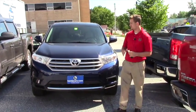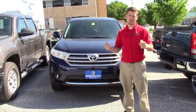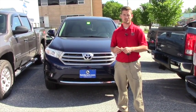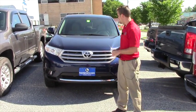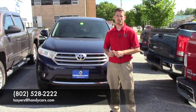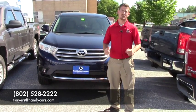Andrew, hopefully it's everything you expected it to be. This is the 2013 Highlander LE with 42,000 miles — it's a great vehicle. Also want to let you know that with any vehicle you purchase, you do have a year of no-cost free maintenance done at a new car store at Handy Toyota. If you have any questions, please feel free to give me a call at 802-528-2222.